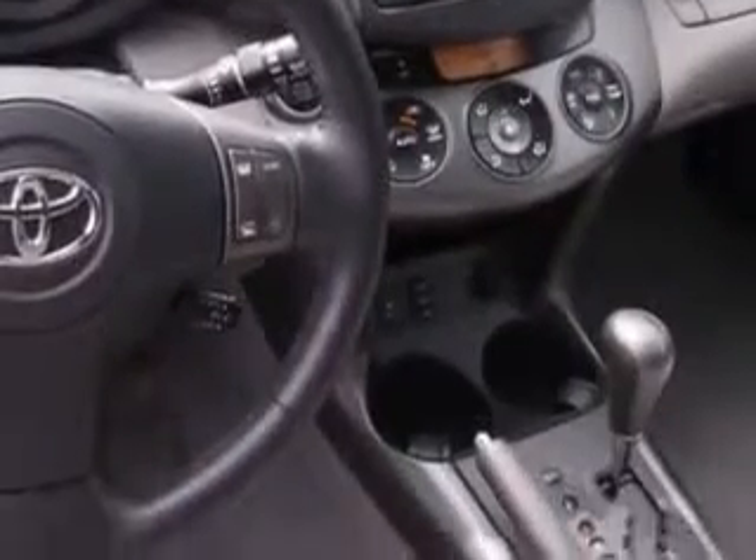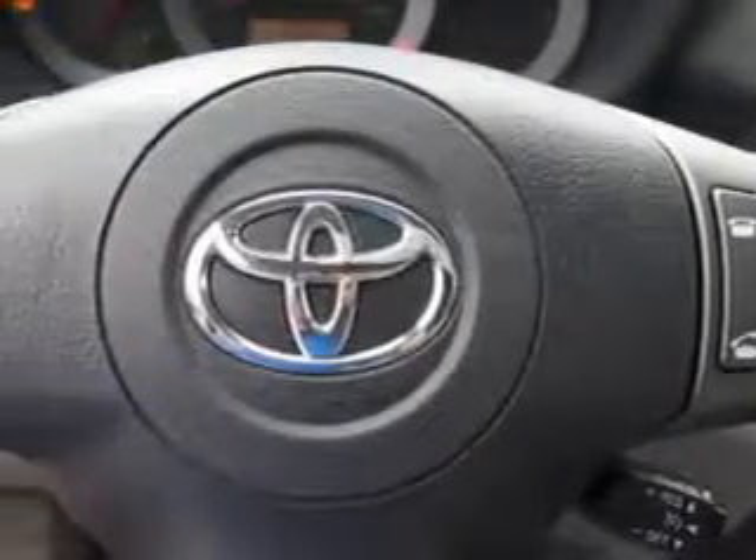Enjoy an exceptional 27 miles to the gallon on this family SUV with features like remote power door locks, steering phone controls, steering wheel audio controls, heated outside mirrors, spare tire cover, and auxiliary audio input.